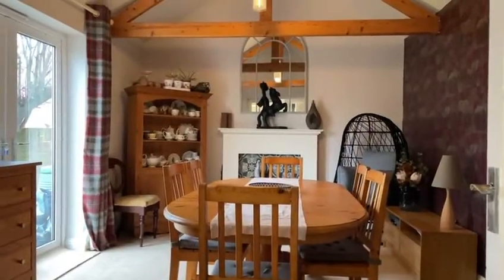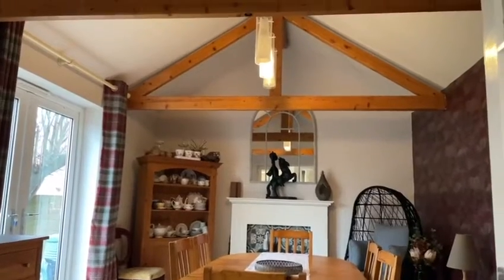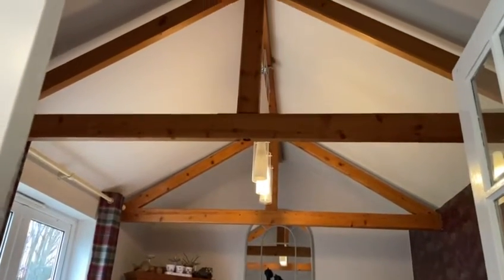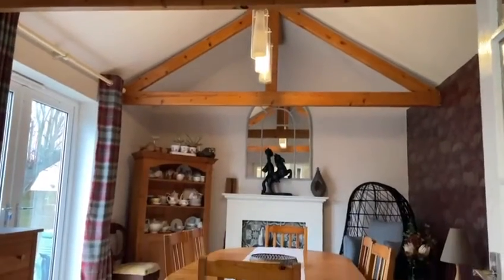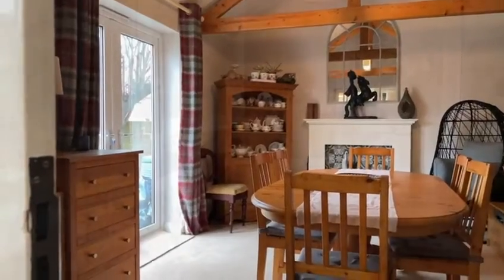This fabulous dining room is an extension to the family home. I particularly like the vaulted ceiling with exposed roof trusses. Whilst used as a formal dining room at present, it will serve equally well as a home office, study, or indeed a playroom. French doors provide access out to the garden.